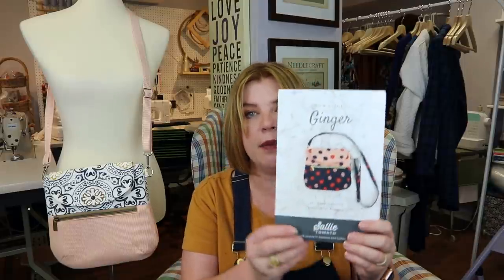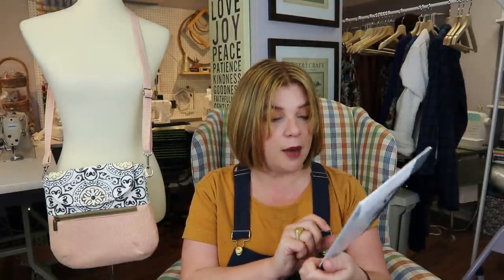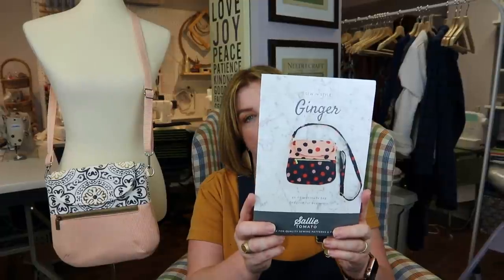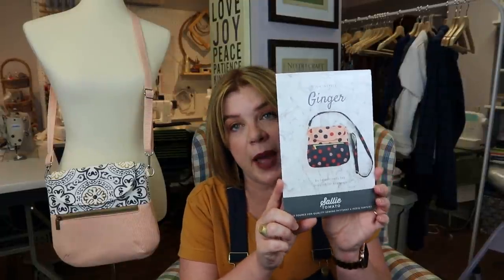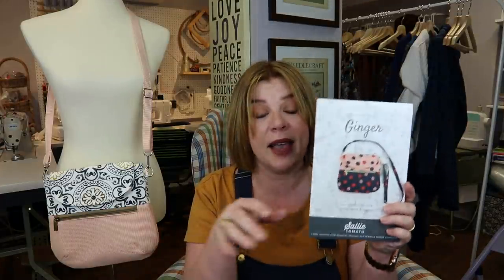The pattern that came in this box is from Sew in Style — or maybe Ginger is the name of the company. The purse is called the Sally Tomato, and it's just such a cute little purse. I really want to make it in all leather — I think my daughter would really enjoy that too. The box came with everything, including the heavy-duty interfacings, and she talks you through it all.